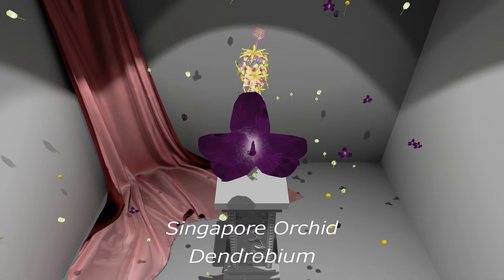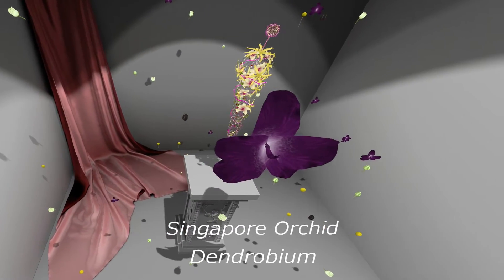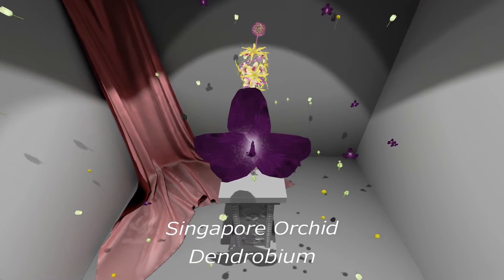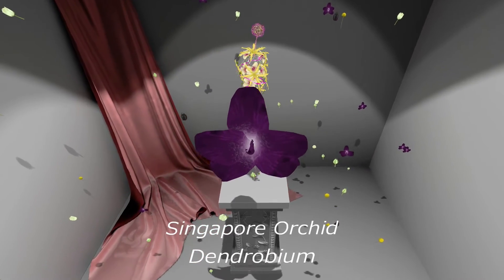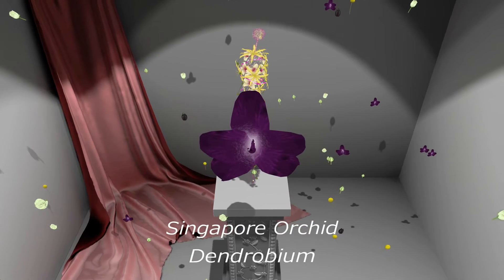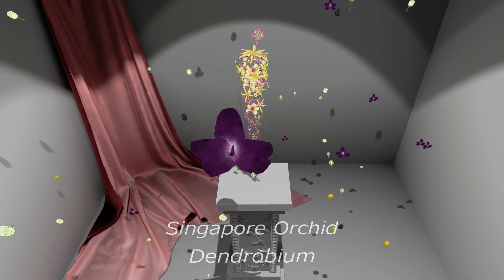Singapore orchid or Dendrobium. Orchids have the smallest seeds in the world which can make them incredibly difficult to cultivate. When preparing the flower for a bouquet, the stem should always be sealed to retain water. This can be done with steam tape, wax or glue.